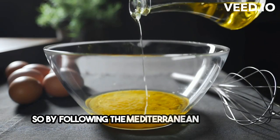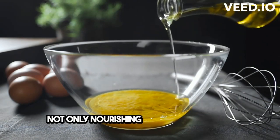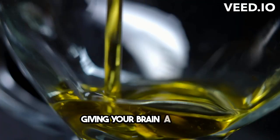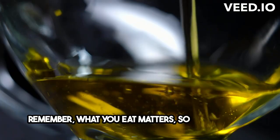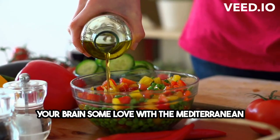So, by following the Mediterranean diet, you're not only nourishing your body but also giving your brain a boost. It's a win-win! Remember, what you eat matters, so why not give your brain some love with the Mediterranean diet?